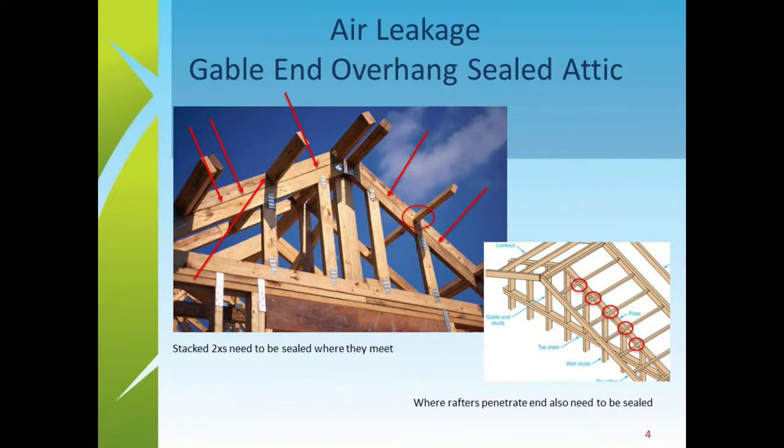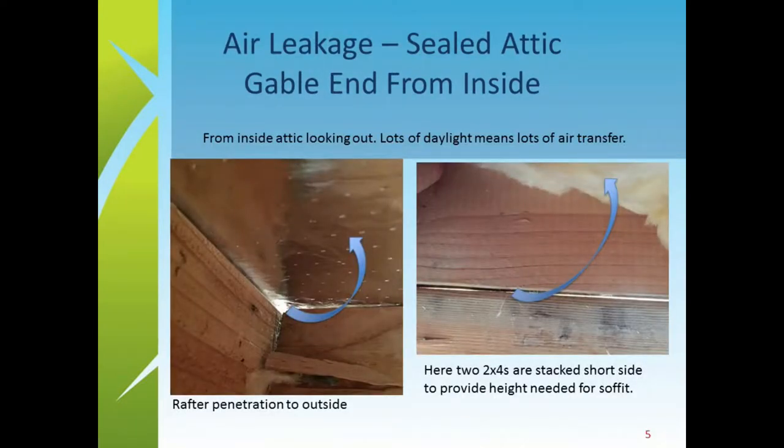That is one big area of concern. Whether or not these areas should be sealed is a whole discussion, but if people want to attempt a sealed attic, these are the areas from field experience that need attention. These detailed shots show that from the outside everything looks nice and sealed up, but when you're in that attic space and you can see daylight through there, there is too much air coming in and measures are needed to seal it.